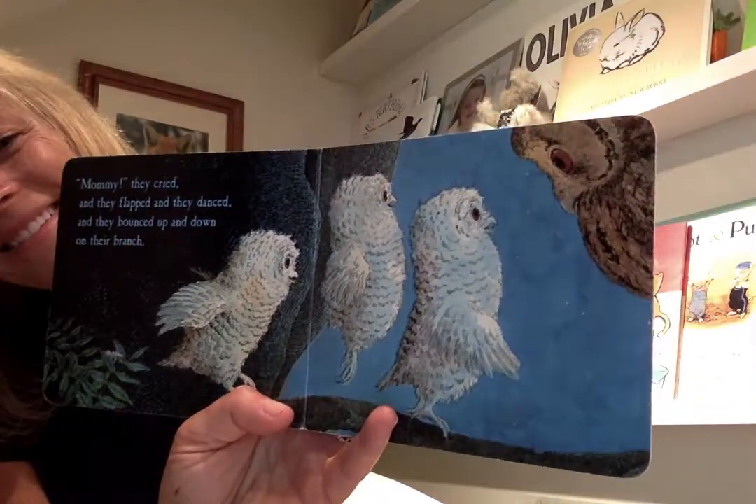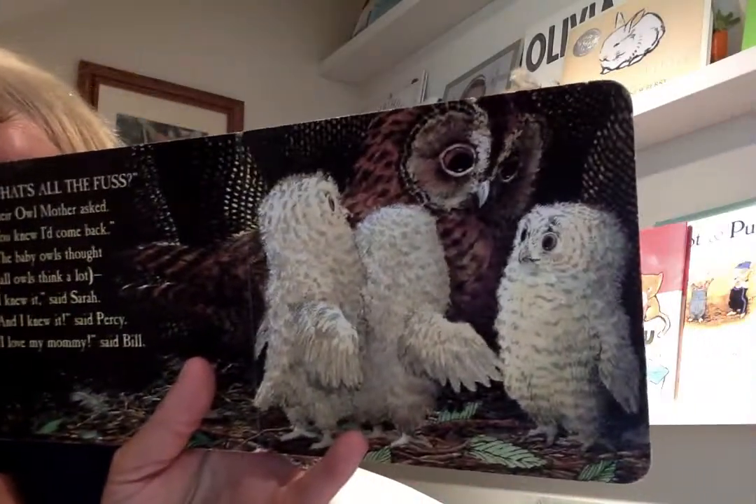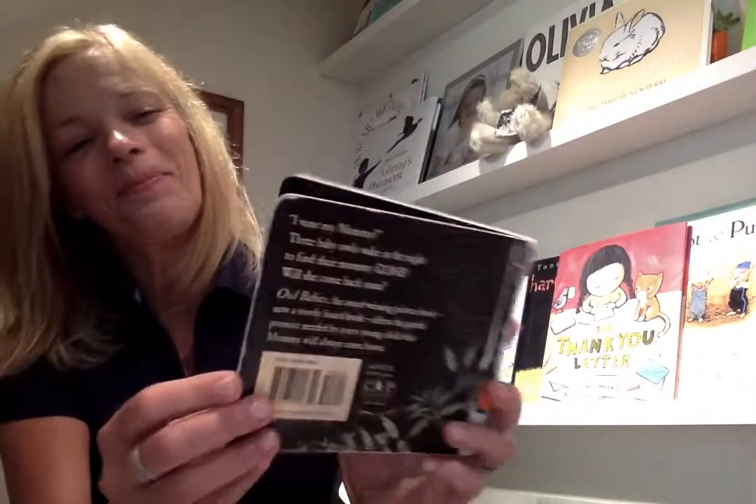They're very happy! "What's all the fuss?" their mother asked. "You knew I'd come back." The baby owls thought — because all owls think a lot. "Well, I knew that," said Sarah. "I knew that," said Piercy. "I love my mommy," said Bill. The end.